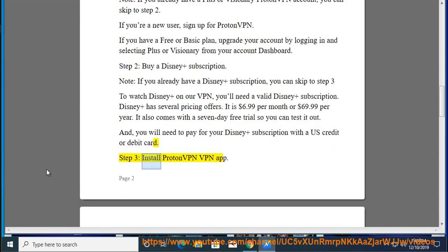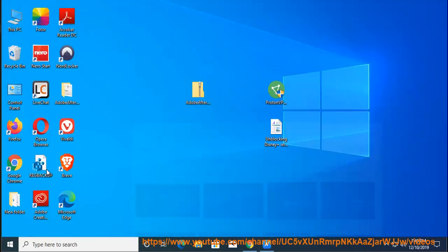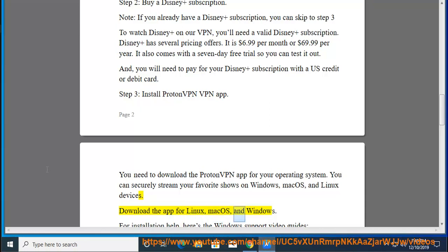Step 3: Install the ProtonVPN app. You need to download the ProtonVPN app for your operating system. You can securely stream your favorite shows on Windows, Mac OS, and Linux devices. Download the app for Linux, Mac OS, and Windows.